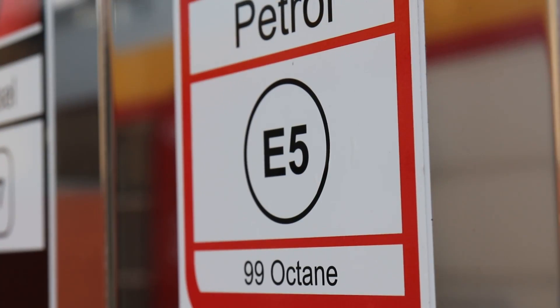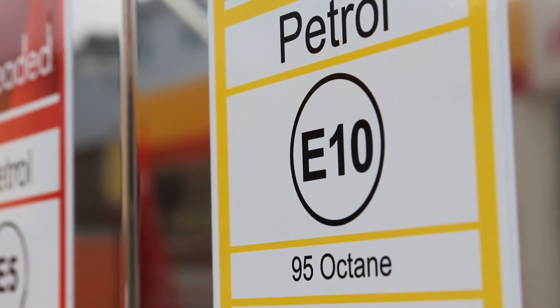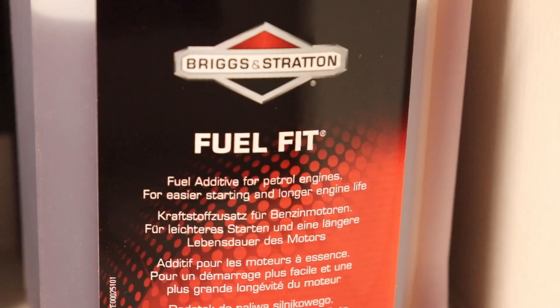Use a fuel stabiliser. Whether you're using E10 or E5 fuel — E5 still has 5% ethanol in it — a fuel stabiliser will help you protect your engine. It doesn't remove the ethanol, but they do contain corrosion inhibitors to form a protective barrier on metal parts, detergents to prevent gum and varnish build-up, and metal deactivators to stop chemical reactions from dissolved metals in the fuel.